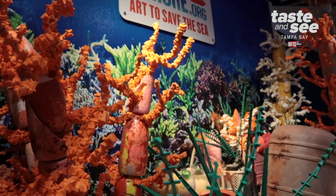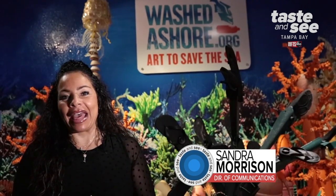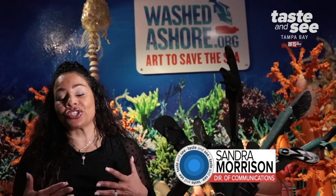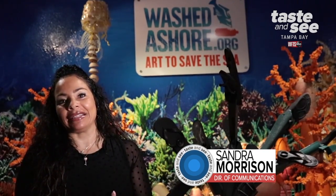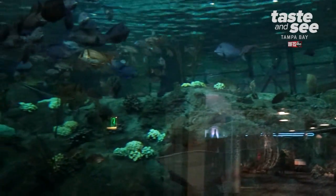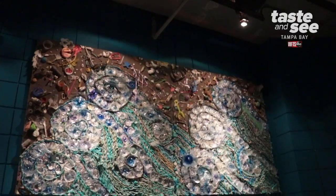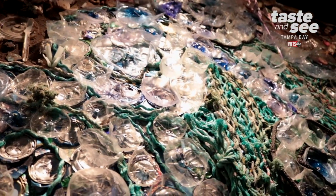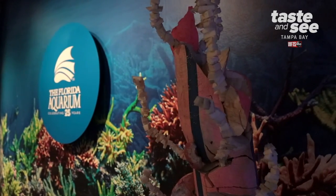Wash to Shore is a nationally acclaimed exhibit. It travels across the country, and it's dedicated to showing artwork and what happens — the impact that plastic has on our shore, our marine life, and the environment. It's art with a message. We're big on conservation, so it's only natural that we have this type of exhibit here showcased at the Florida Aquarium.